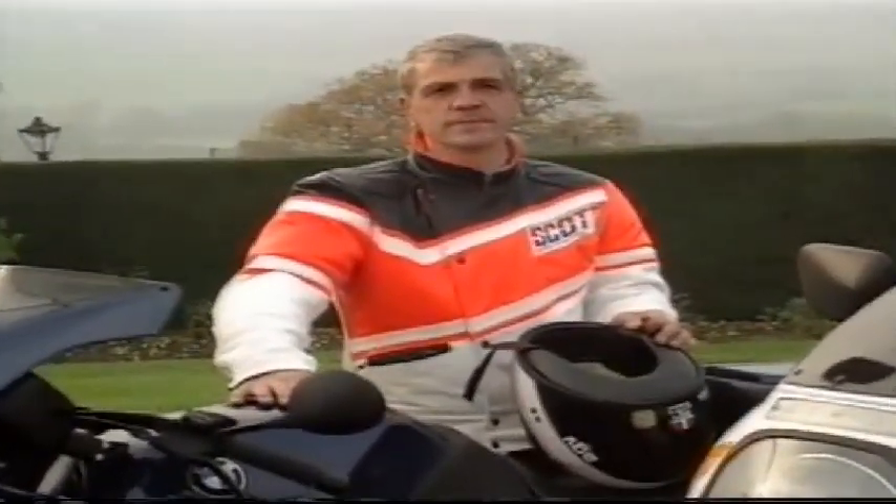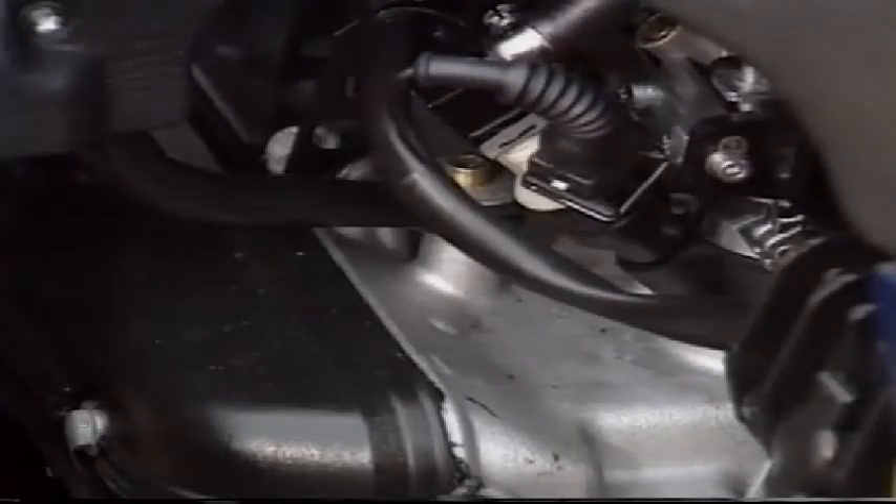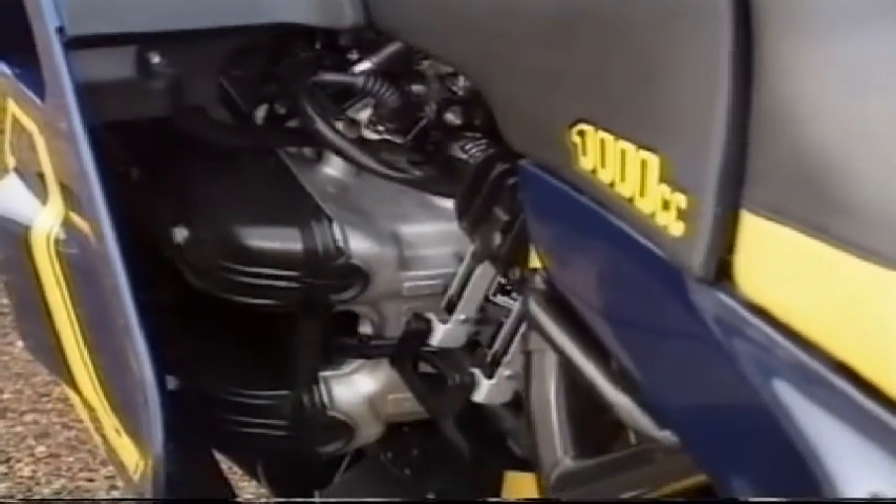It is a night-and-day sports machine. The 16-valve, electronically managed engine produces 100 bhp and can take you from 0 to 60 mph in less than 4 seconds.